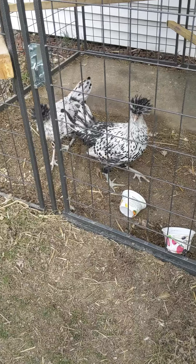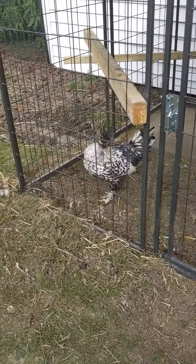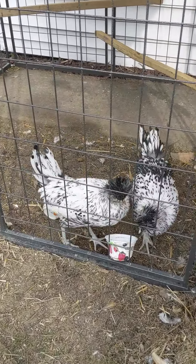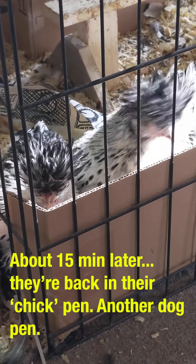The chicks have been outside for about an hour. They're not really too sure about being outside, and they knocked over their water. I think they're happier to be back on the inside pen.